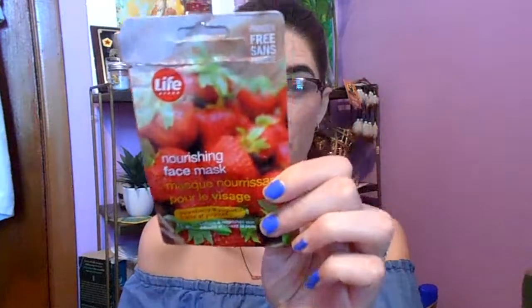I used up the Life Brand Nourishing Face Mask in Strawberry and Yogurt. This stuff is really a nice face mask for hydrating — it feels super nice, it's pink, and it almost feels like you're putting yogurt on your face, but in a really nice, really hydrating way. I love this stuff, so if you're in the market for a hydrating mask, check this one out from Shoppers.